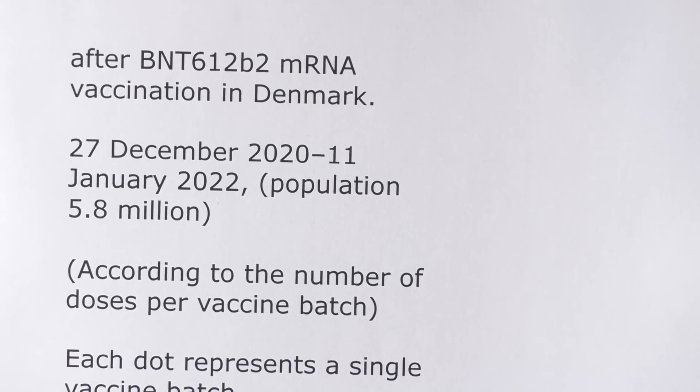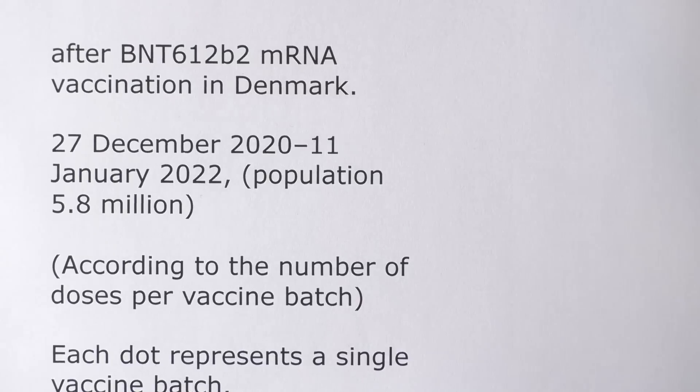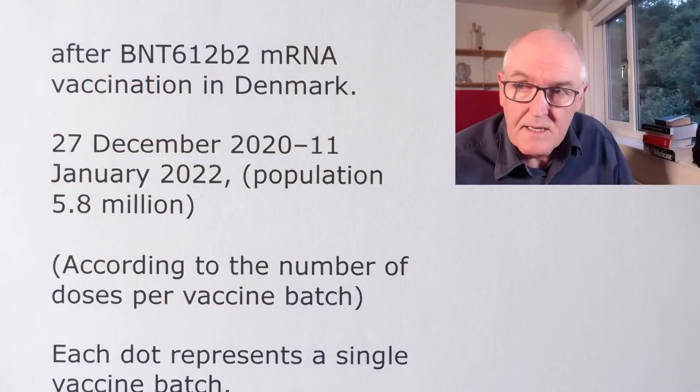This is all data on the Pfizer vaccine in Denmark. And why has it been left to a few Danish academics to do this? Why didn't the British, German, Danish, American, or Canadian regulatory authorities do this? Why is this left to independent, unfunded independent academics to come up with this vital, absolutely vital insight?